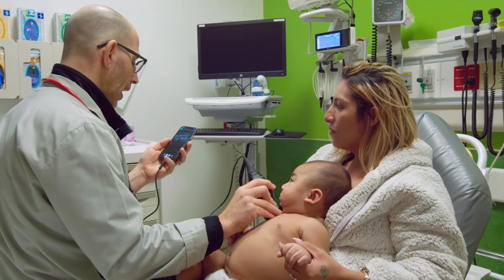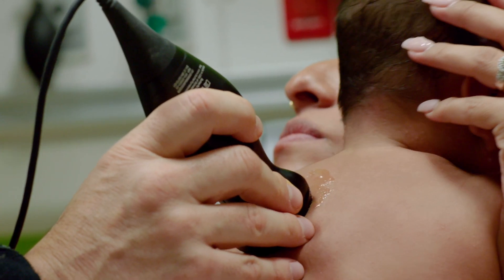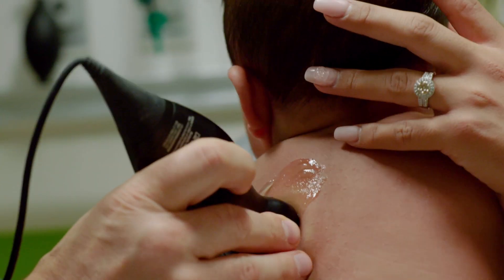Point-of-care ultrasound is a new idea that's developed over the last few years, and it's providing ultrasound at the bedside where the patient really needs it. It's a huge innovation and a step forward for healthcare.